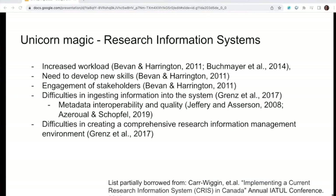The implementation and adoption of these tools have obviously not been without their challenges. Specifically, institutions have been challenged with an increased workload for staff who have to implement them or clean up metadata prior to it being uploaded into the research information system, the need to develop new skills to implement these platforms, the ongoing engagement with stakeholders to ensure information is up to date, difficulties in ingesting information into the system, continuing challenges with metadata interoperability and quality, and difficulties in creating a comprehensive research information management environment.